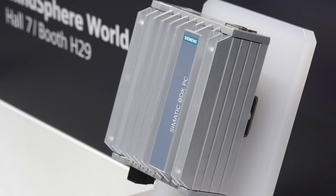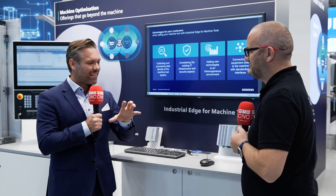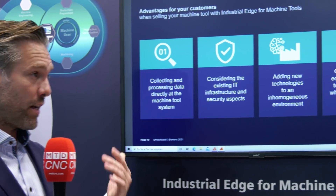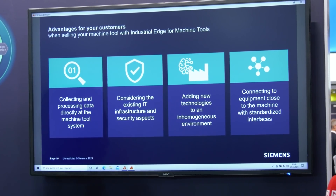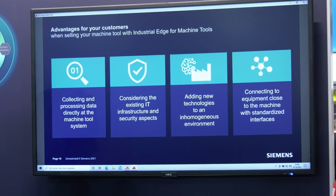Depending on customer needs, you can have a big one, a smaller one, or a mid-sized one. The advantages are: you collect data directly where it comes from — at the machine on the shop floor. It considers existing IT infrastructure and security aspects, and it connects technology to an in-house environment.